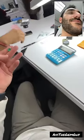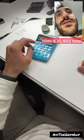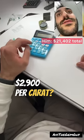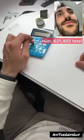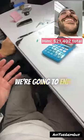How much do you want for this? This is $2,900 per carat and it's a Colombian. $2,900 per carat? 7.38 carats. We both know that's not the price we're gonna end on, right?